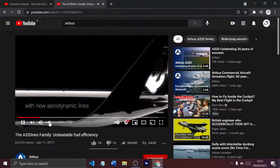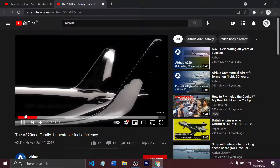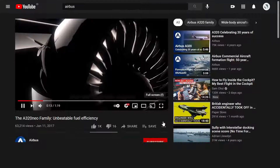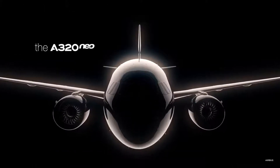New aerodynamic lines — actually the best-selling single aisle airliner — with new aerodynamic lines and new generation engines. The A320 Neo.